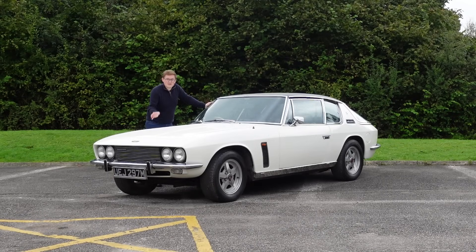Before we get into it, this car is to be auctioned by Manor Park Classic, so if you own a small oil refinery, please do follow the link in the description.